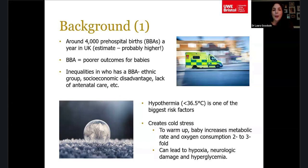Pre-hospital birth is associated with poor outcomes for babies. There's also literature on who is more at risk of having a BBA — evidence suggests that depending on your ethnic group, socioeconomic status, and engagement with antenatal care, you may be more or less at risk.